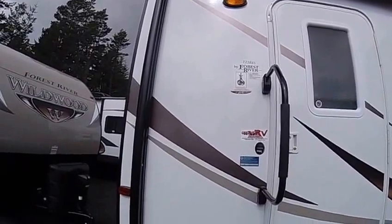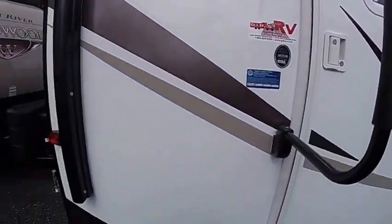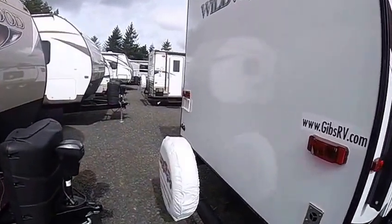We like those because they don't leak. And of course, they advertise the stabilizer jacks, which you can run — by the way — with a remote control. You can level this, run the slides out, power the awning, all with a handheld remote.